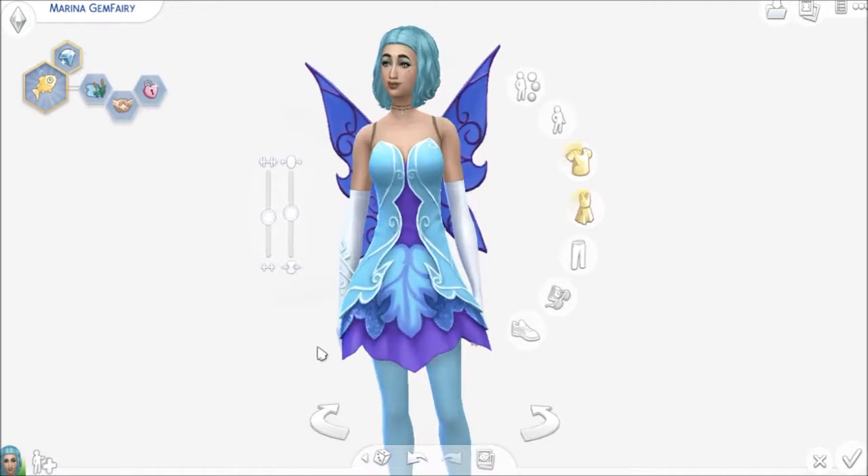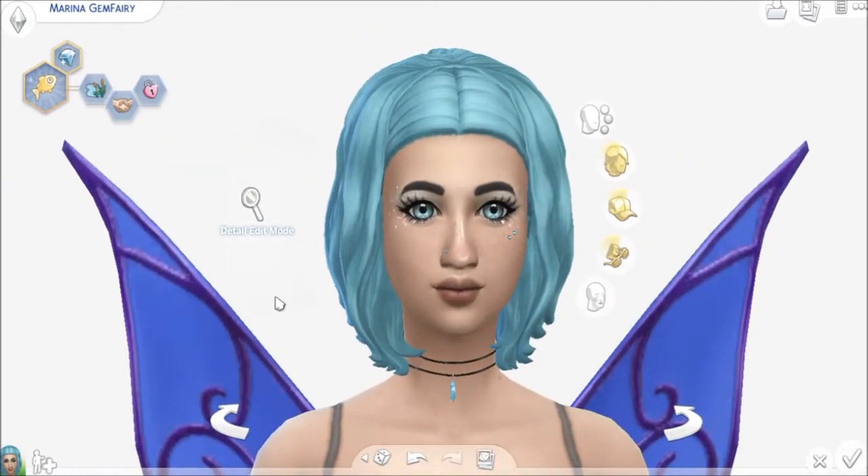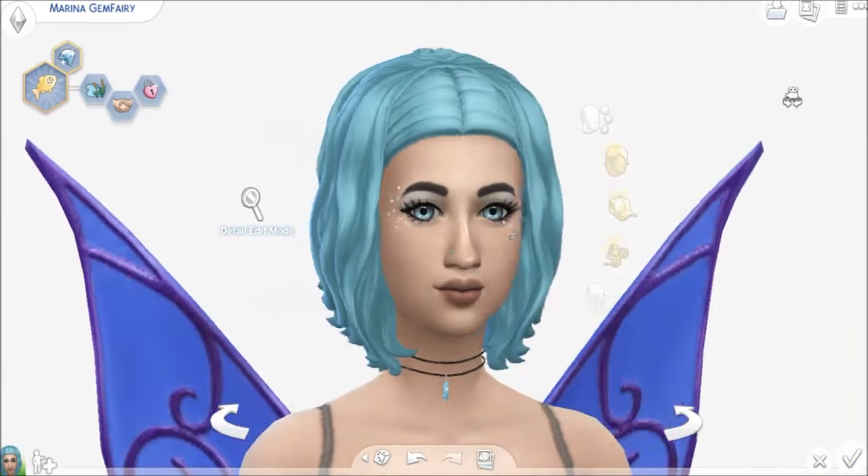So this is her. I'll give you an up-close look at her little face here. She is just downright adorable in my opinion. There she is — a spinner for you.